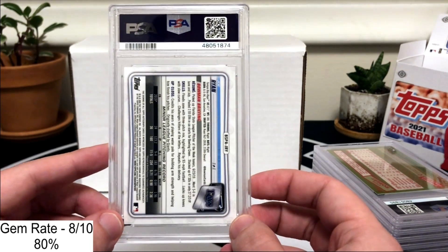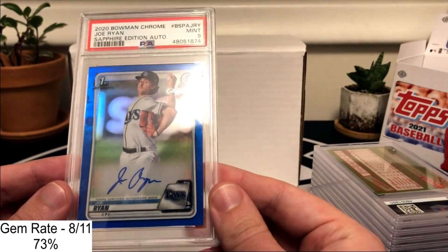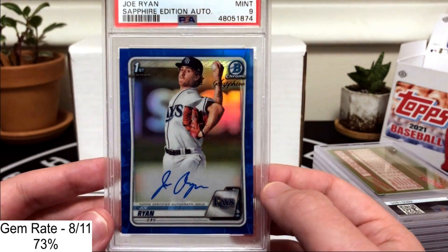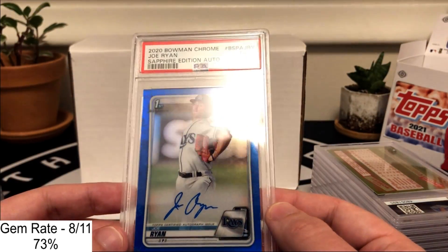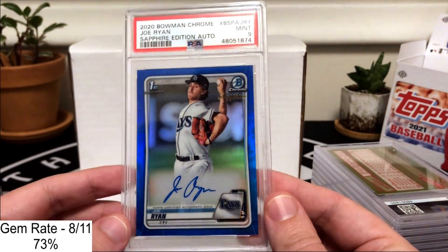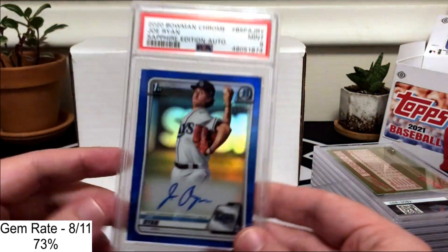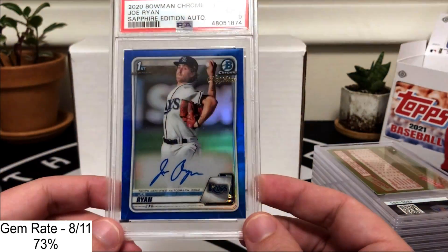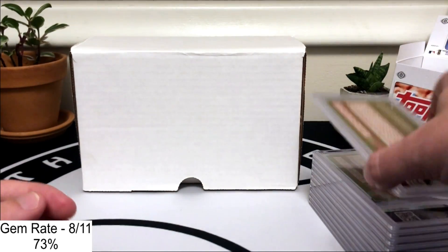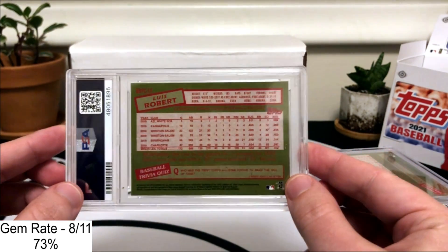This was the autograph I got out of Bowman Sapphire — this is Joe Ryan, a pitching prospect for the Rays — and we got the 9. I'm kind of bummed out about this because I was very confident this card was going to be a 10 when I submitted it. Looking at it now it still looks really sharp, so maybe there is a surface issue I couldn't pick up on, or maybe it was borderline and the grader gave me a 9 instead.